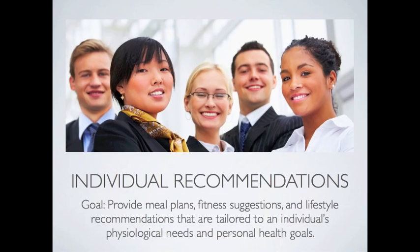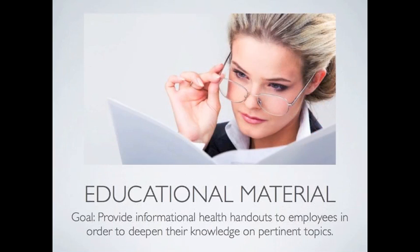Throughout the health screening consultation, individual recommendations are given to employees. We understand that one size does not fit all. That's why this part of the health screening program is so valuable. Meal plans, fitness suggestions, and lifestyle recommendations are tailored to an individual employee's physiological needs and personal health goals. Employees leave their health screening consultations with educational handouts that have been tailored to their needs. This educational material enables employees to deepen their knowledge on pertinent topics that affect them. Having resources to go back to helps employees to implement the positive health changes long term.